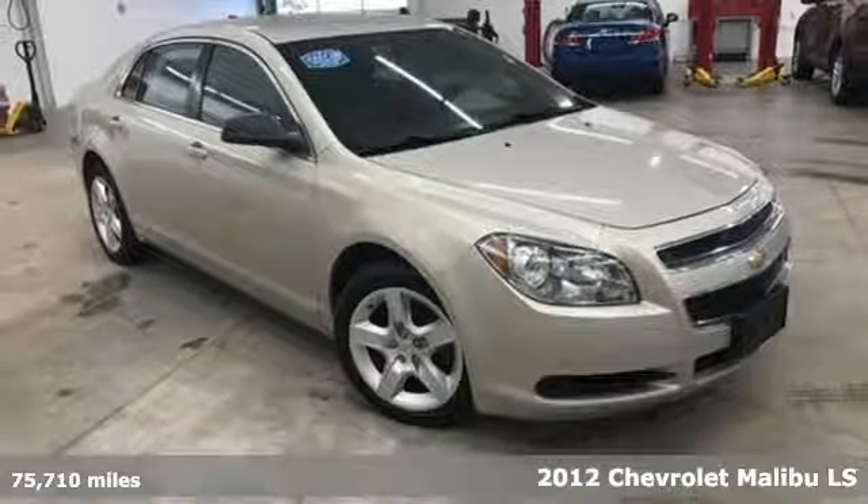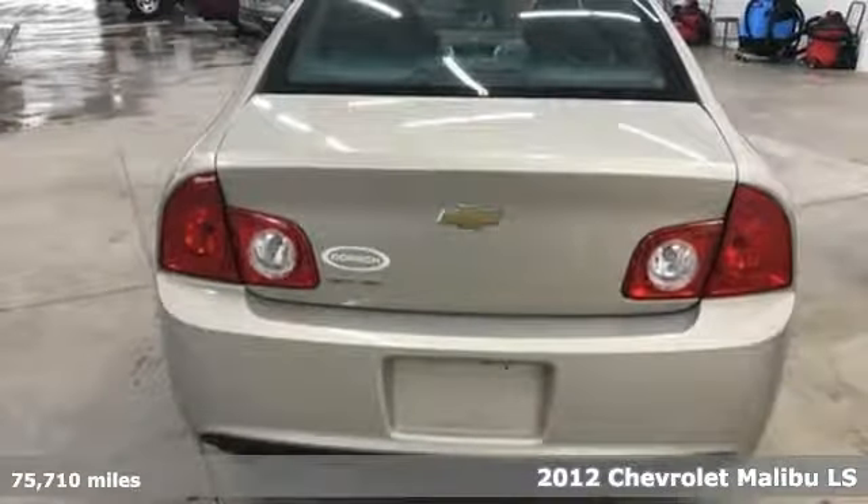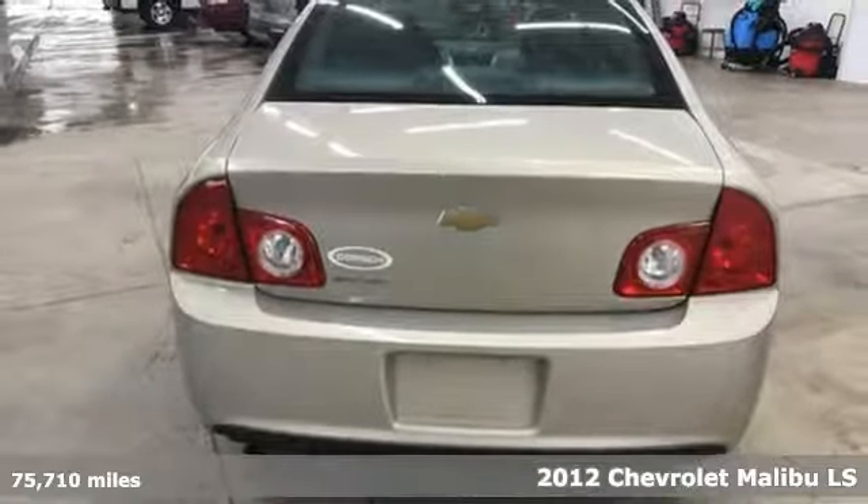Here's a 2012 Chevrolet Malibu. This Malibu shifts your perception of what a midsize car can be.